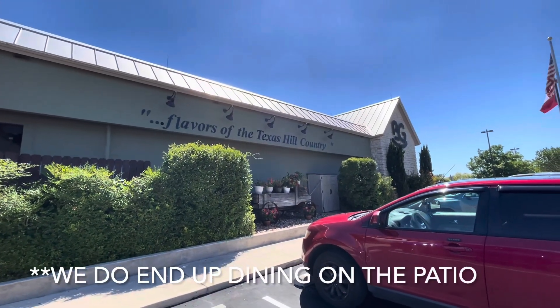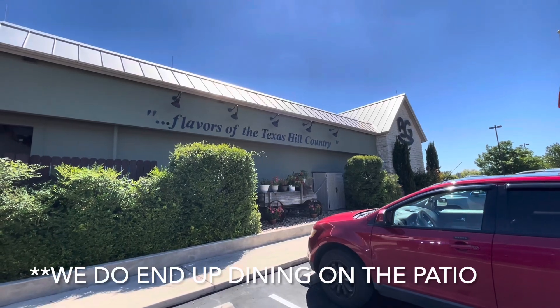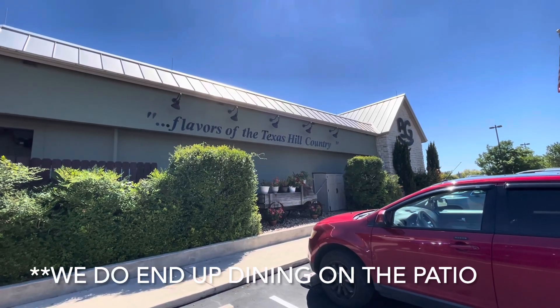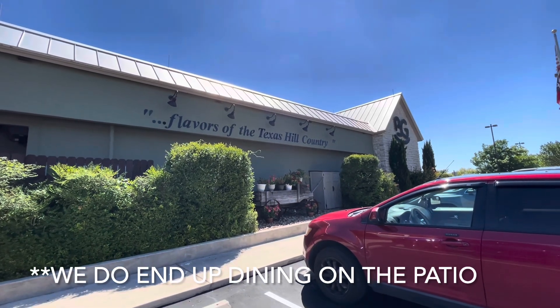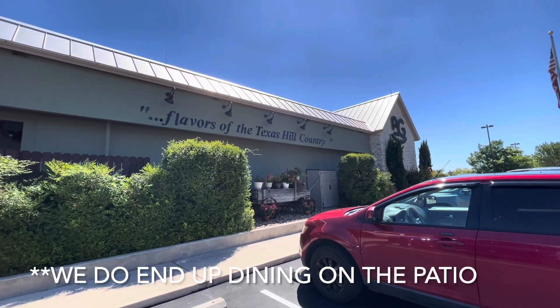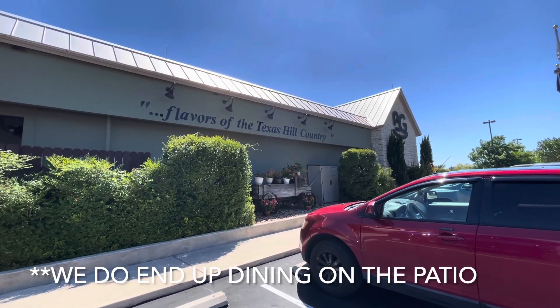Tonight we're going to do a little dining review from Billie Jean's restaurant here in Kerrville, Texas — Flavors of the Texas Hill Country. We're actually doing takeout and going to take it back to the KOA down the road where we're staying, but wanted to turn it into a dining review.